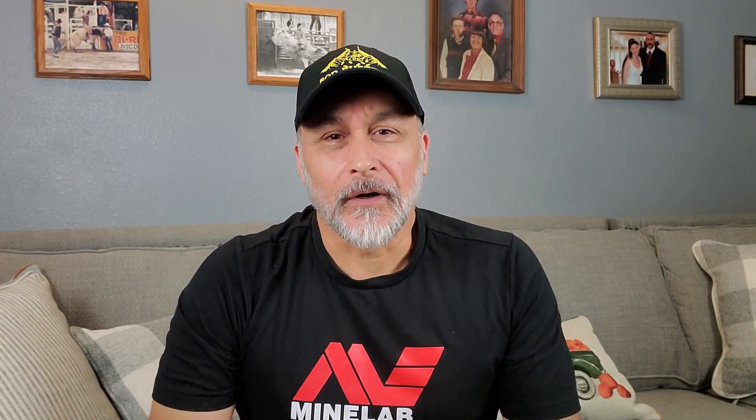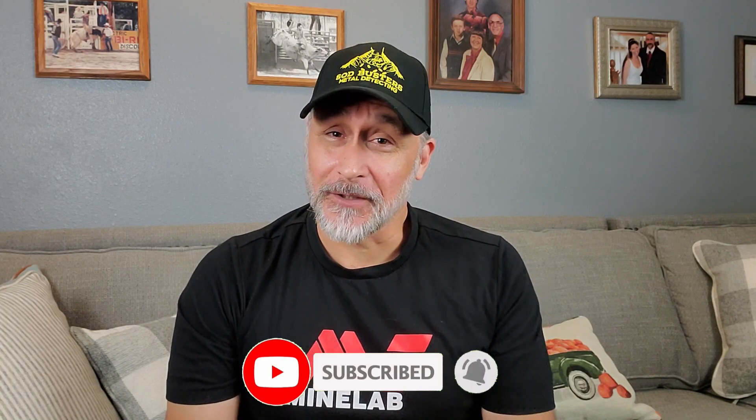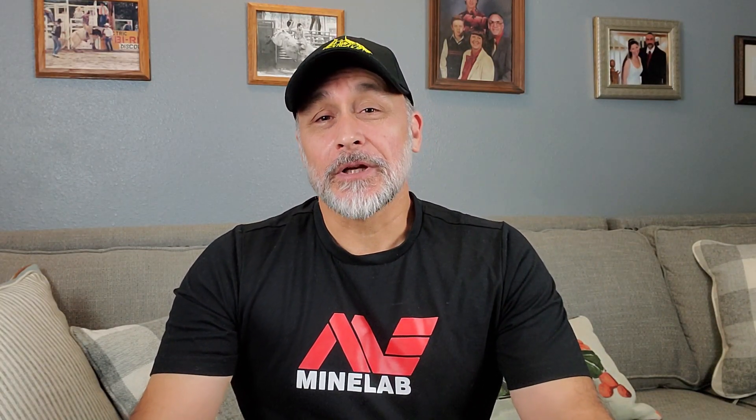Let's talk about what it takes to qualify for this giveaway. Number one: you have to be a subscriber to my channel, Sodbusters Metal Detecting — if you're not subscribed, hit that subscribe button below. Number two: I'd really like you to share and like this video. And you're going to have to leave a comment below in order to be entered into the drawing. I'll be using the YouTube Random Comment Picker to do the drawing.